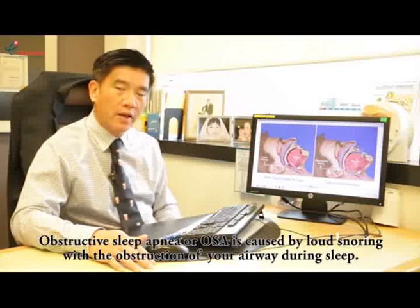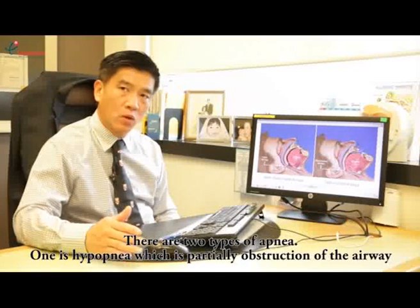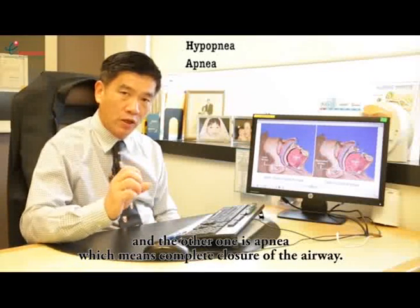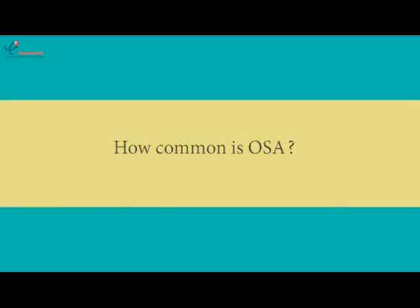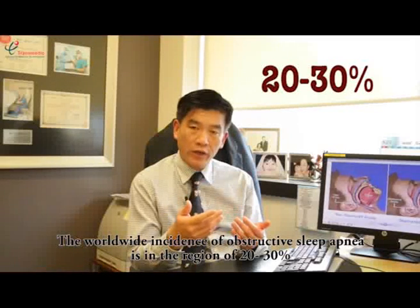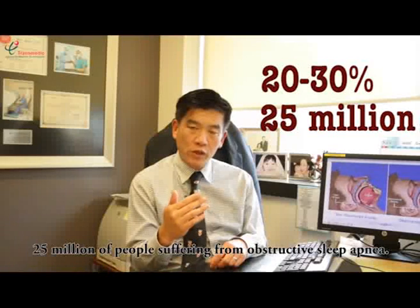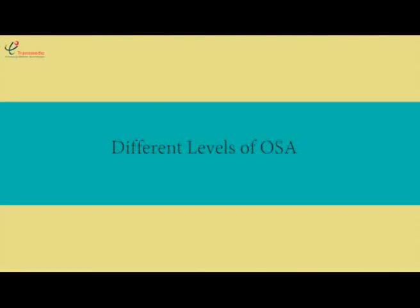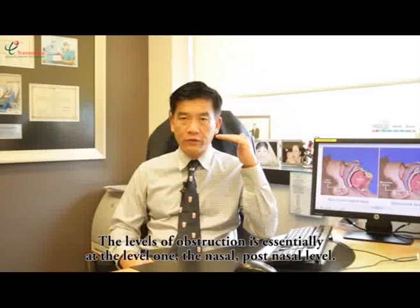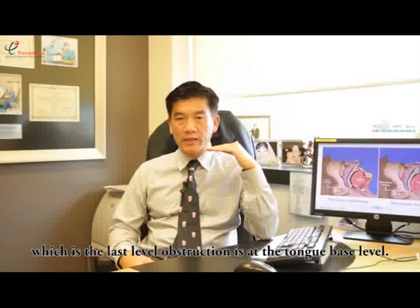Obstructive sleep apnea, or OSA, is caused by loud snoring with an obstruction of your airway during sleep. There are two types: one is hypopnea, which is partial obstruction of the airway, and the other is apnea, which means complete closure of the airway. The worldwide incidence of OSA is in the region of 20 to 30%, with about 25 million people suffering from it. The levels of obstruction are at level one — the nasal and post-nasal level; secondly, the palatal and tonsil level; and the third level is at the tongue-base level.